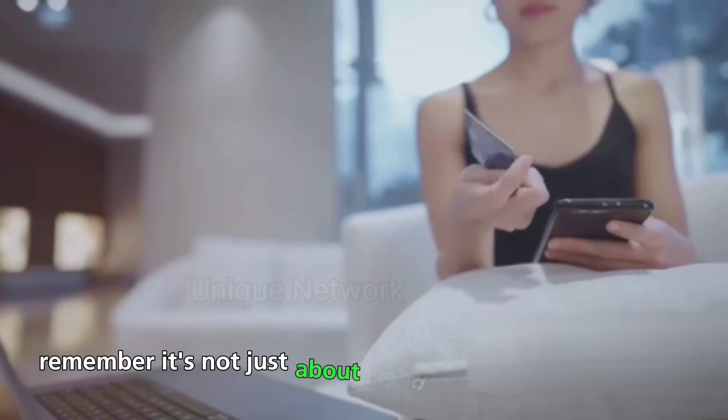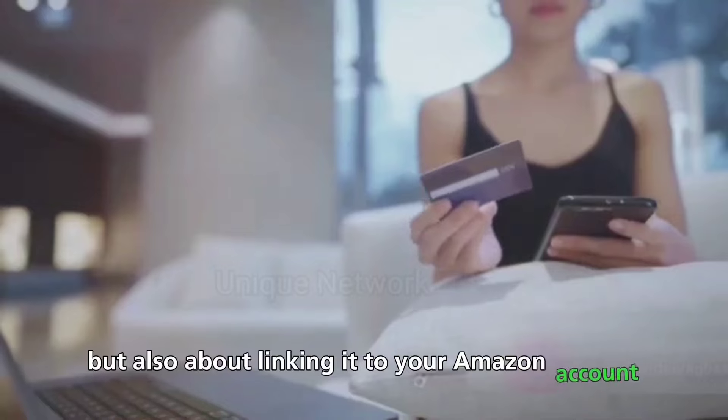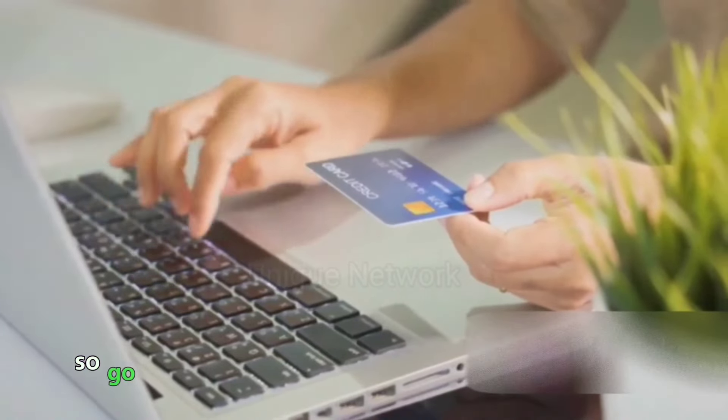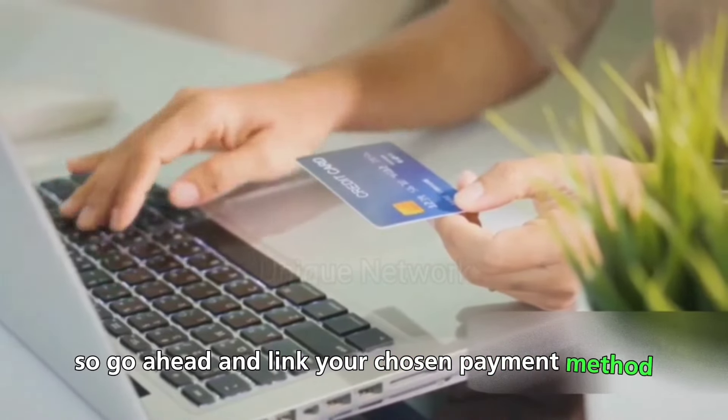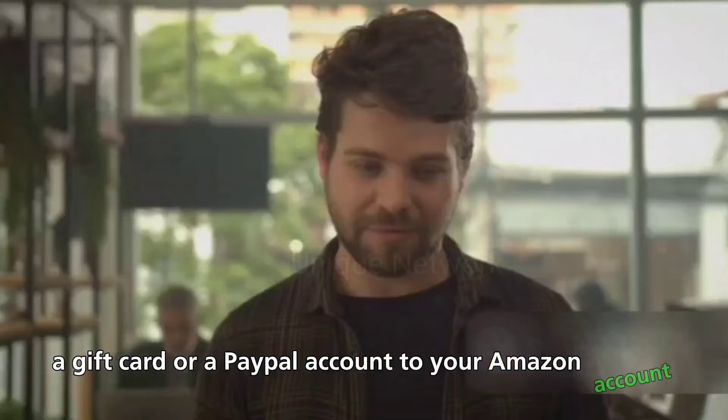Remember, it's not just about choosing a payment method but also about linking it to your Amazon account. This ensures a smooth and hassle-free shopping experience. So go ahead and link your chosen payment method — whether it's a credit card, a debit card, a gift card, or a PayPal account — to your Amazon account.